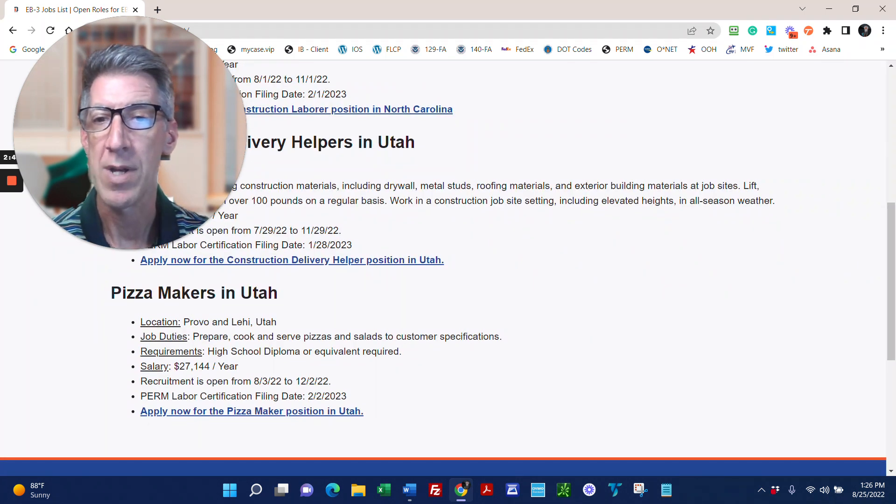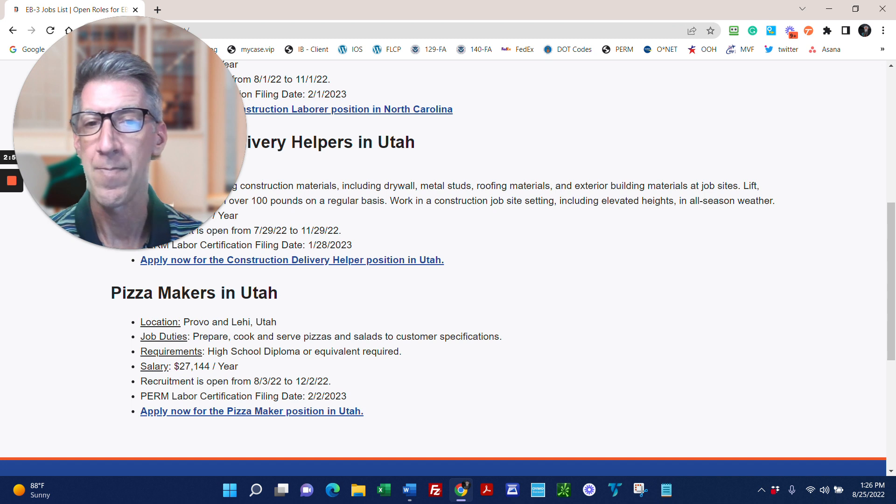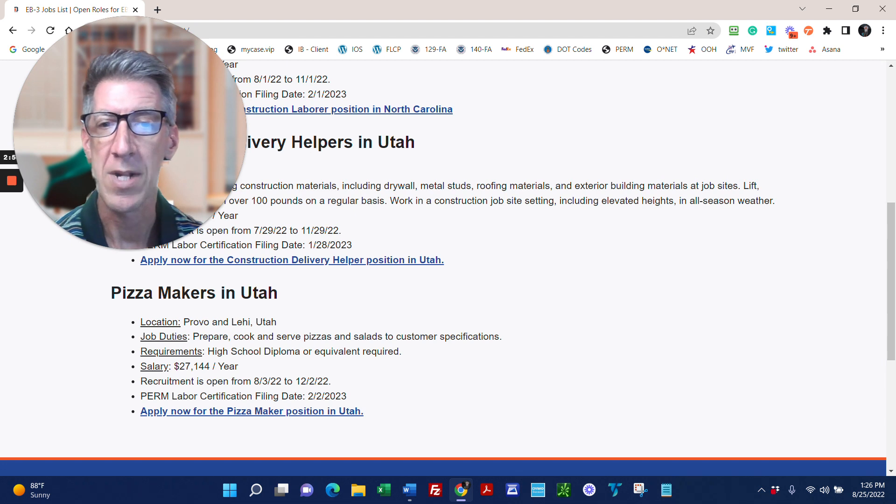The third one is a pizza company in Utah. This job is a restaurant job — you'll prepare pizzas according to the employer's specifications. It's a great job.